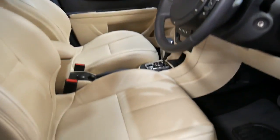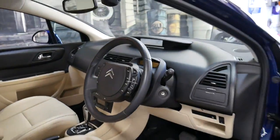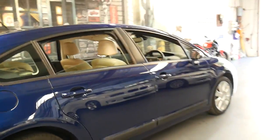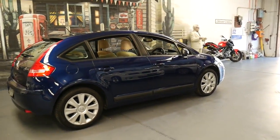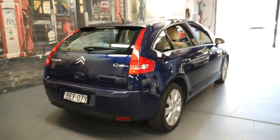It's got a six-stack CD, heated seats, memory electric driver's seat, two remote keys and a good logbook history. I think this would have to be a very, very good value secondhand car compared to what else is out there.